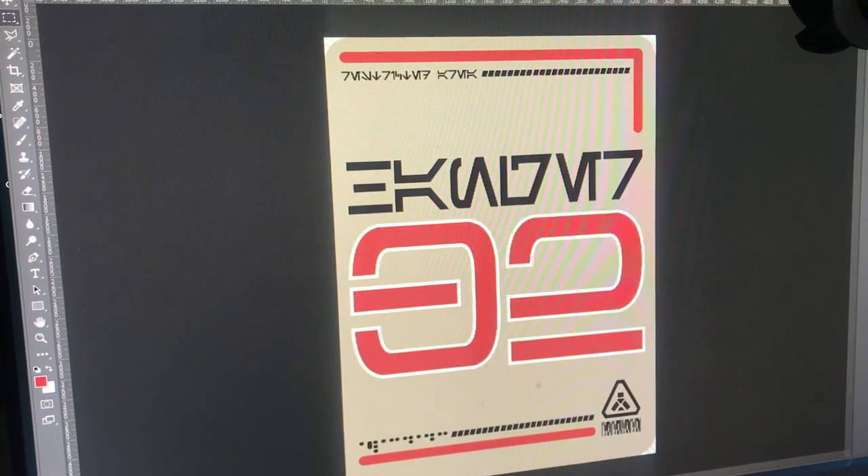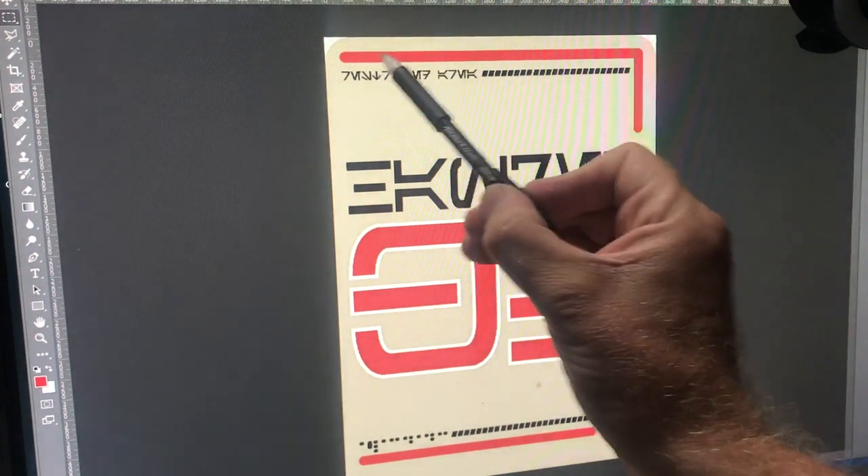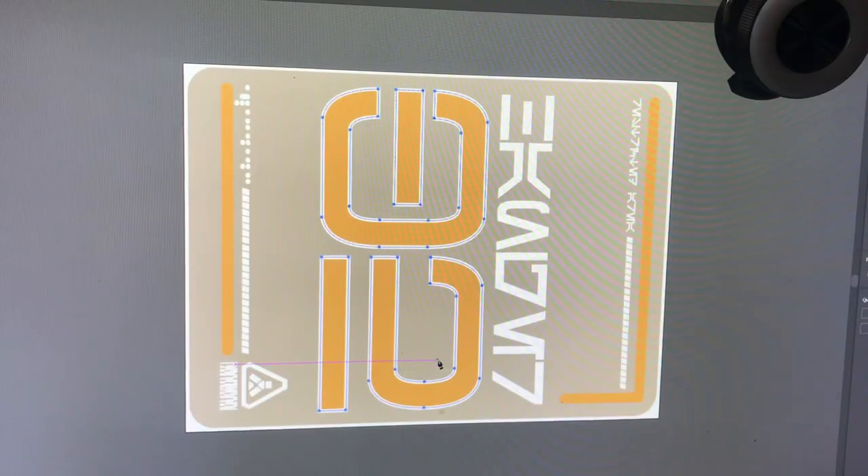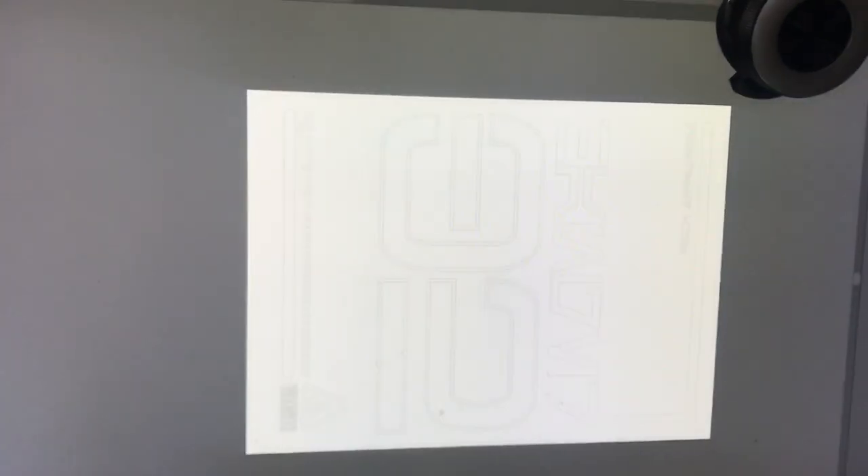Just cut this all out with the Glowforge and put it together like a giant jigsaw puzzle. I need to rotate it, then make it just the cut lines at .0001, and send it over to Glowforge so the laser can do its thing.